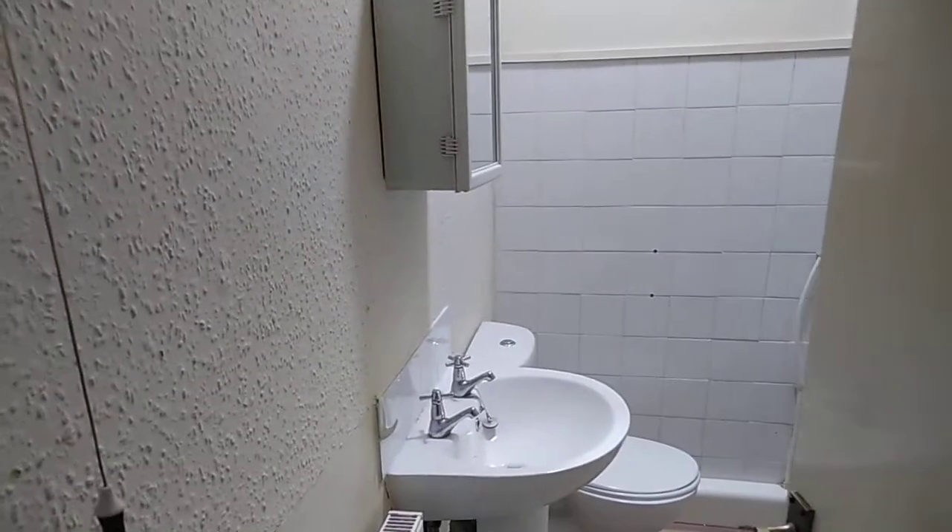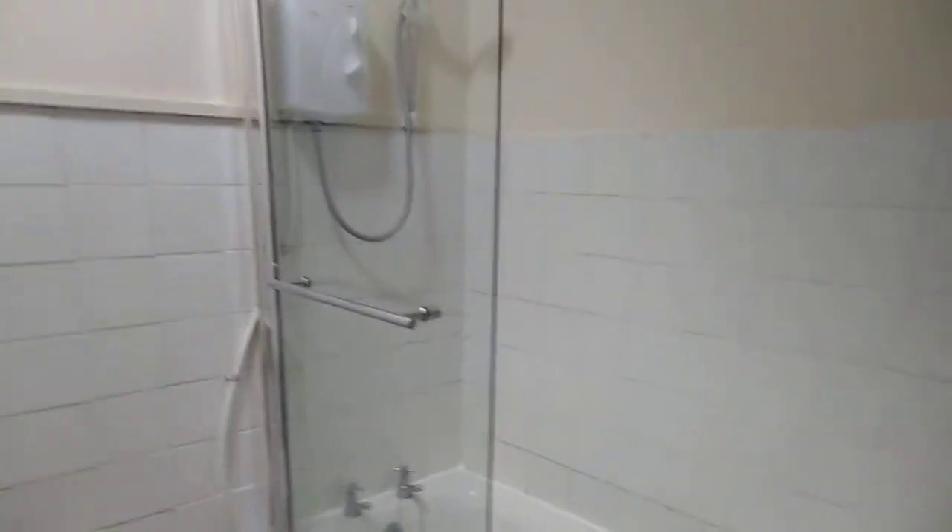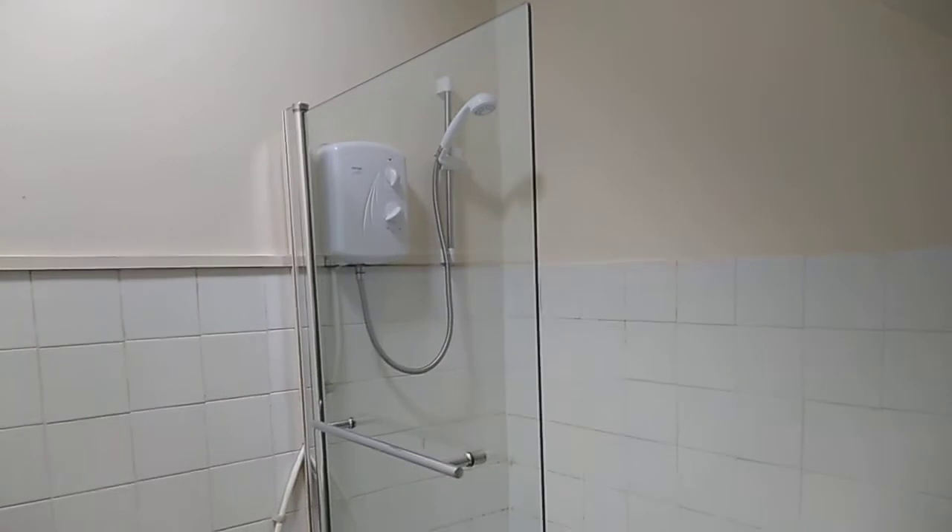We can go back into the hallway. To the left is the bathroom, with a wash hand basin, WC, and bath with shower above.